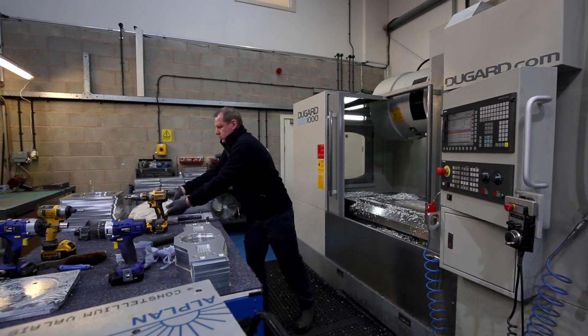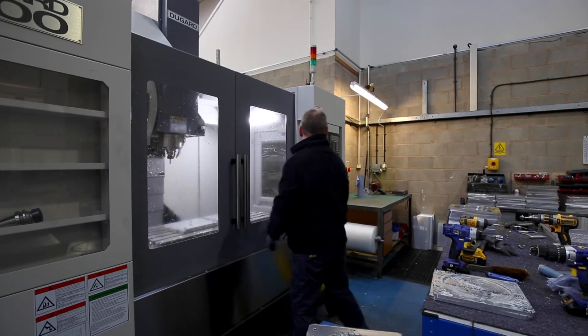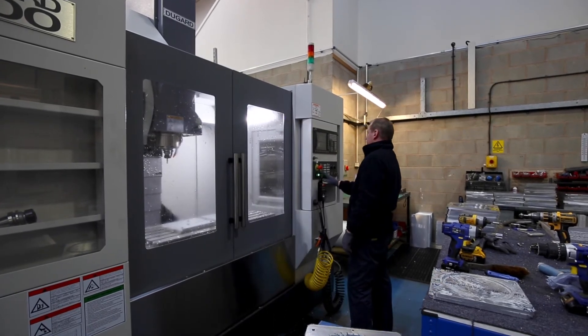These are our multi-access machines. All our machines are capable of taking information from the CAD-CAM system to produce parts. We also have a 3D printing facility for prototyping.